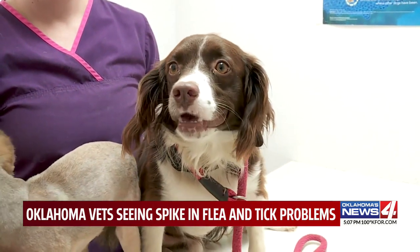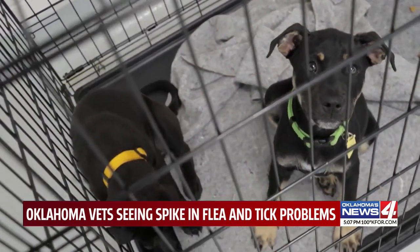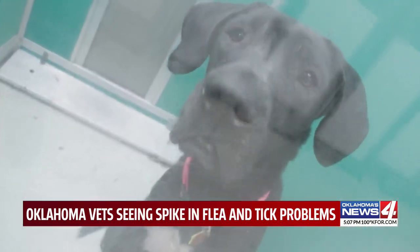A product Payne suggests using on your pet is Brevecto, a chewable that kills fleas and ticks for dogs and puppies. You can also use a spray or a flea and tick collar. Talk with your vet for advice when treating your pet.